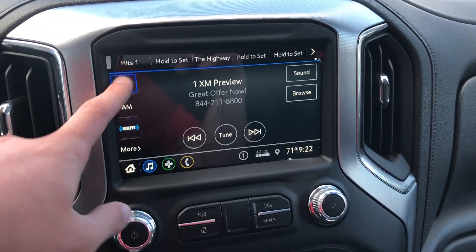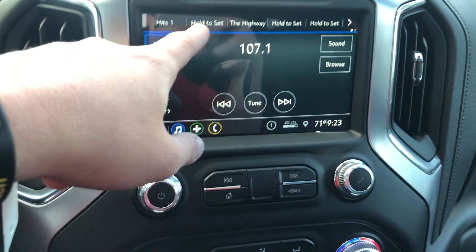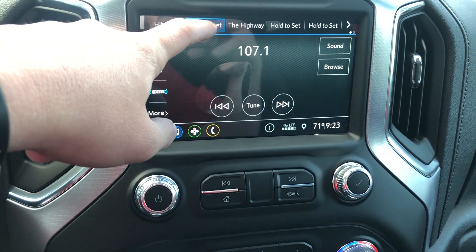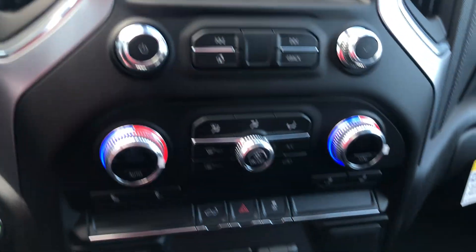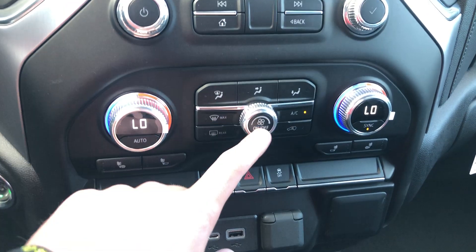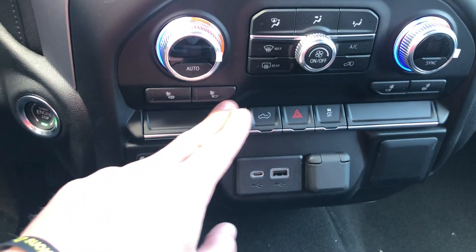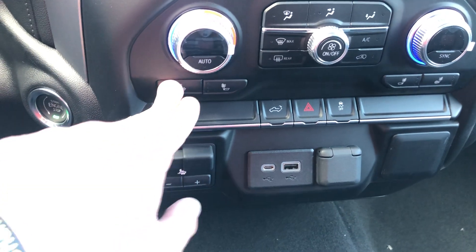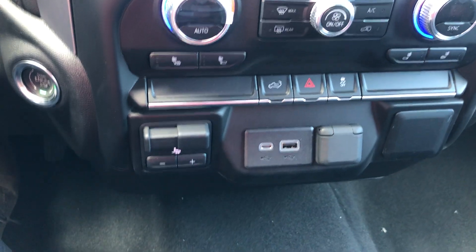SiriusXM — you get that for three months. Got your FM. If you want to save a certain channel to your presets, you can hold the set button right up here. I've also got the dual zone climate control. I had the climate control off since it's a nice cool morning, but you've got heated seat controls right here. You can use the back and bottom of the seat or just the back of the seat, whatever you prefer.